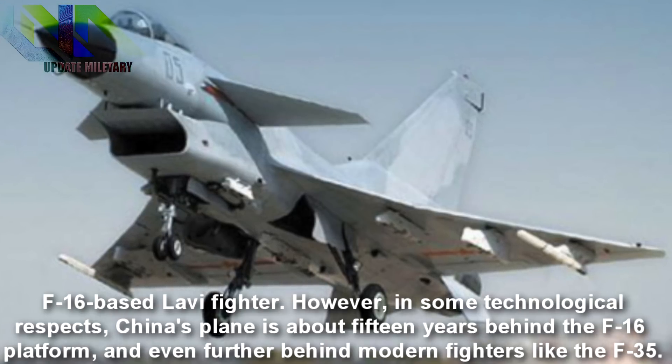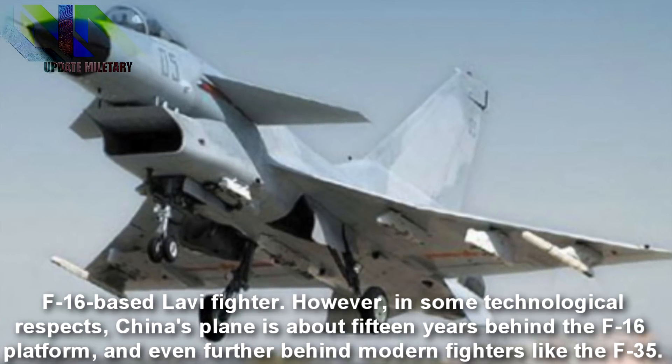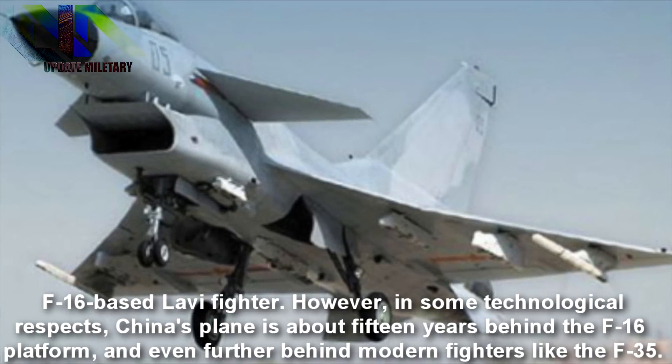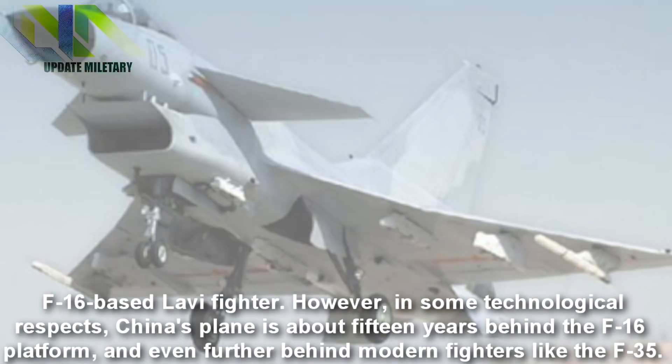However, in some technological respects, China's plane is about 15 years behind the F-16 platform, and even further behind modern fighters like the F-35.